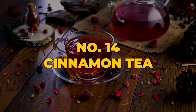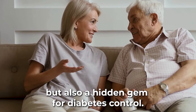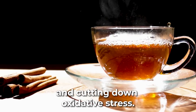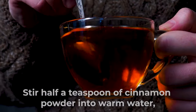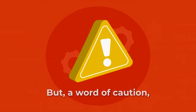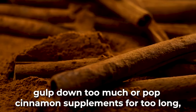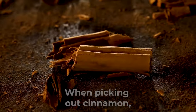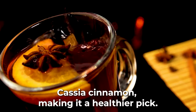At number 14, we have the aromatic cinnamon tea — not just a spice that adds a fragrant kick to your dishes, but also a hidden gem for diabetes control. Studies highlight cinnamon's prowess in triggering insulin activity and cutting down oxidative stress, especially beneficial for type 2 diabetes patients. Stir half a teaspoon of cinnamon powder into warm water and your cinnamon tea is ready. Cinnamon is mostly harmless when consumed moderately; however, too much or long-term cinnamon supplements may risk liver damage. Always lean towards Ceylon cinnamon, which houses far fewer coumarin levels than cassia cinnamon, making it a healthier pick.